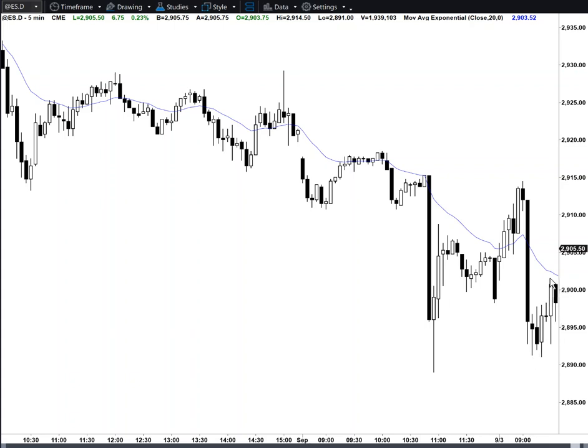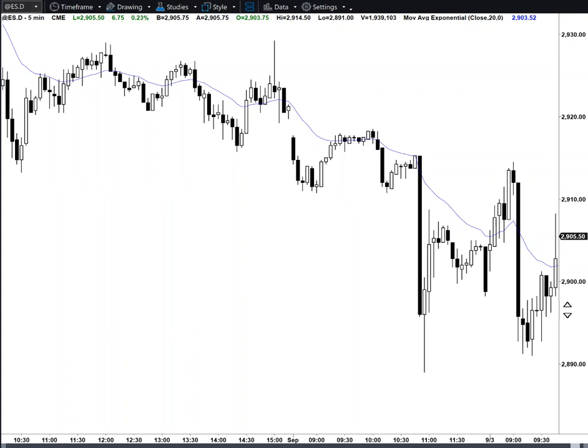It's also a 50% pullback in this rally. Inside bar, surprisingly big bull bar, but bad close. We're also at the open of the day.